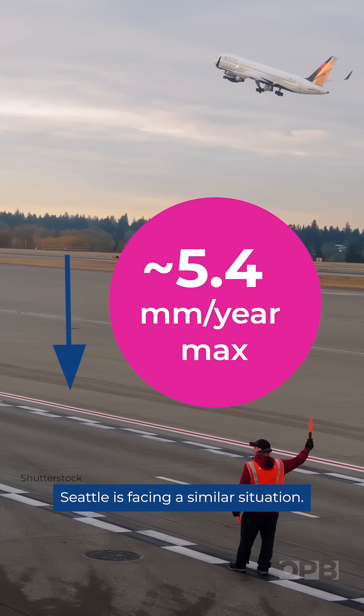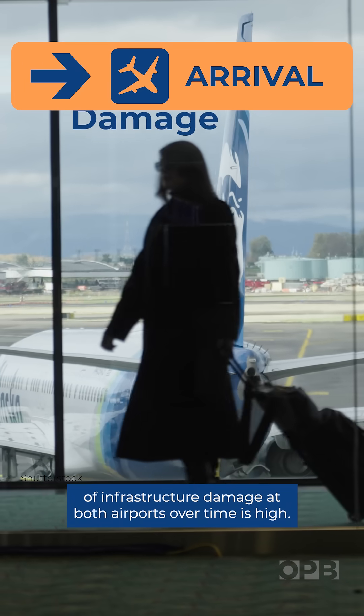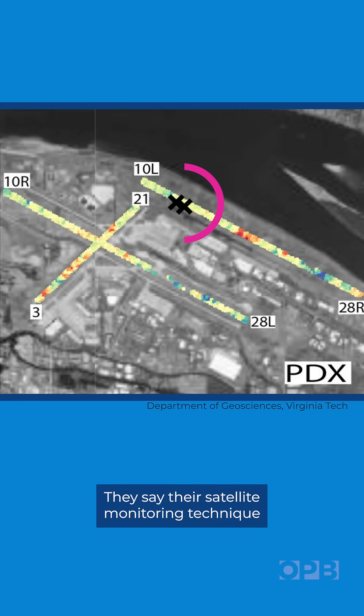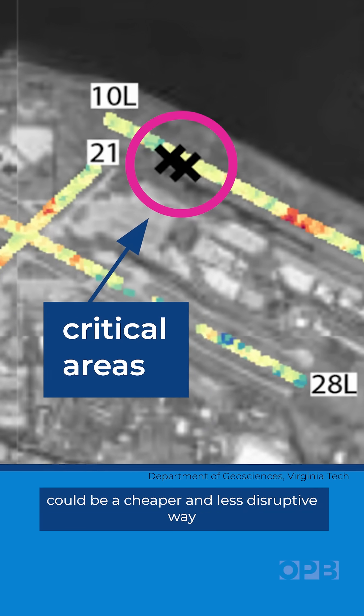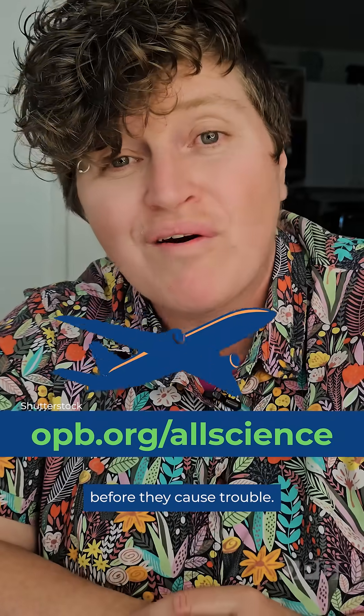Seattle is facing a similar situation. The researchers conclude that the risk of infrastructure damage at both airports over time is high. They say their satellite monitoring technique could be a cheaper and less disruptive way to identify and head off subsidence hotspots at airports before they cause trouble.